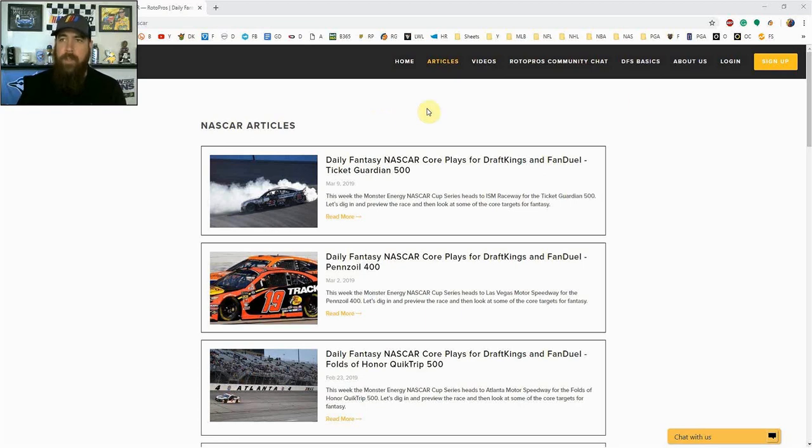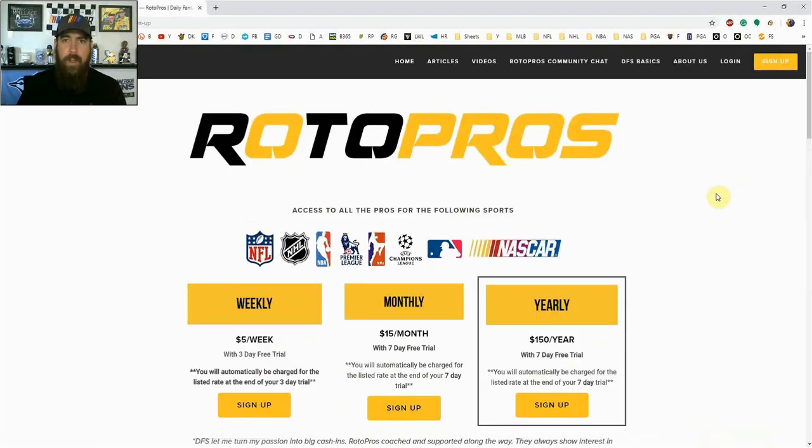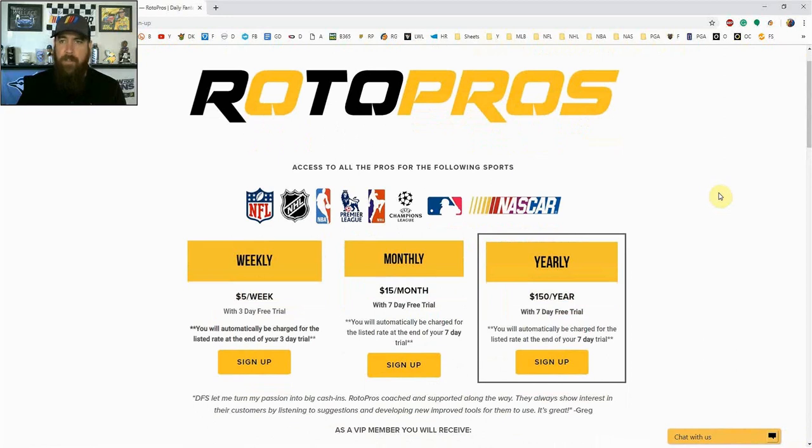Before getting into the picks, if you're not a RotorPros member yet make sure to go to RotorPros.com, click that yellow sign up button in the top right-hand corner. This week using promo code NASCAR you can get 50% off a weekly or monthly subscription, which gives you access to all of our premium content. We cover NFL, NHL, NBA, NASCAR, PGA, MLB, and starting in two weeks we cover soccer — pretty much if there's a DFS sport played on DraftKings and FanDuel, we cover it.